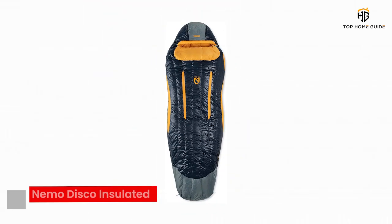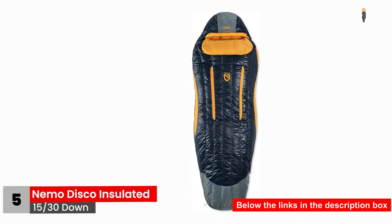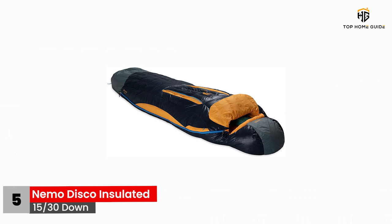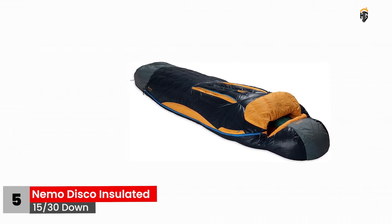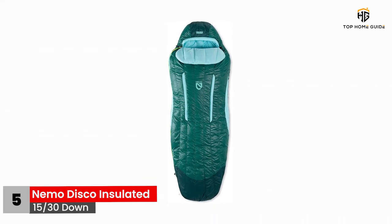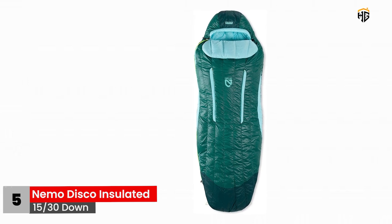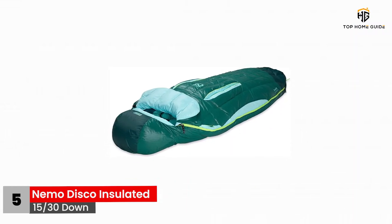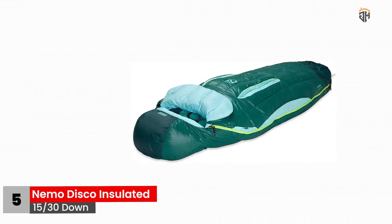Number 5: Nemo Disco Insulated 15/30 Down. The spoon-shaped sleeping bag from Nemo can make a great companion for weekend camping as well as a week-long backpacking trip. Recognized as a mummy bag, it involves more room for knees and elbows that we all need for comfortable sleep. This medium-price range camping equipment is made with PVC-free down that is water-resistant. The waterproof panel located on top of the toe area provides additional protection against wet weather conditions. There are two zippered thermo grills on both sides of the bag that ventilate the body well enough without allowing cold air to flow in — you can either unzip the vents to cool off or zip them up for a warm night of insulation.